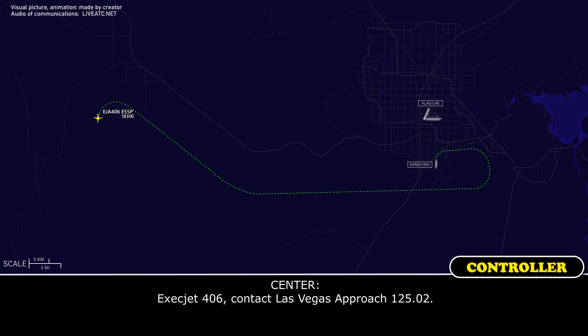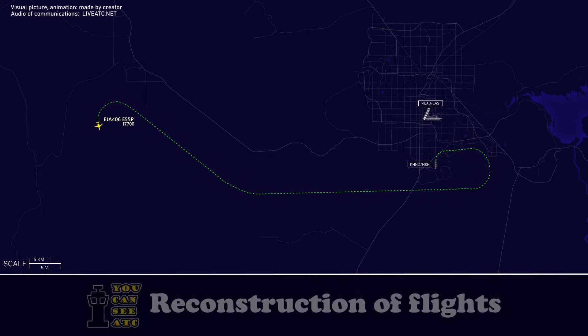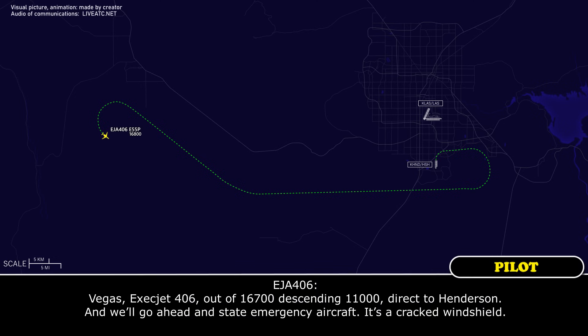Exact Jet 406, contact Las Vegas Approach 125.02. 125.02, Exact Jet 406, yeah. See ya. Vegas, Exact Jet 406 out of 16,700 descending 11,000, direct to Henderson. We'll go ahead and declare emergency aircraft with the cracked windshield.